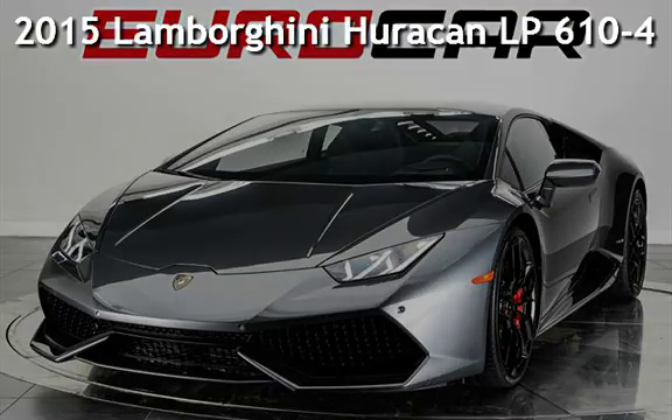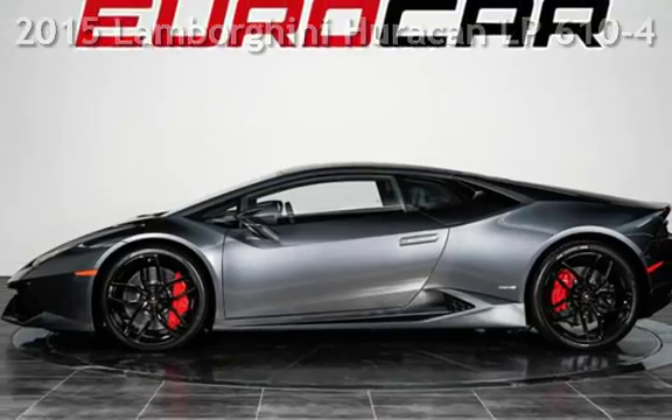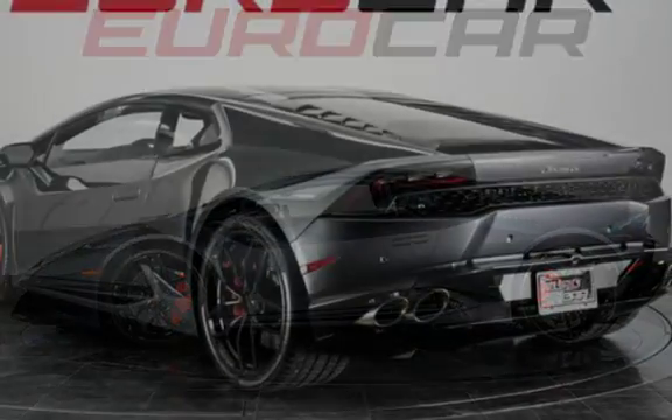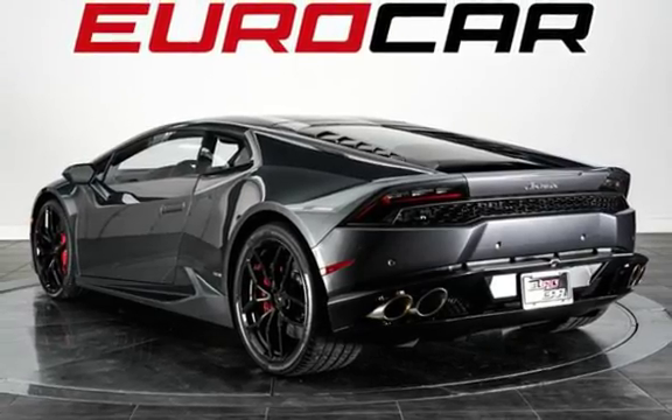Presenting a pre-owned 2015 Lamborghini. This two-door coupe has a 10-cylinder, 5.2-liter V10 engine, with all-wheel drive and an automatic transmission.